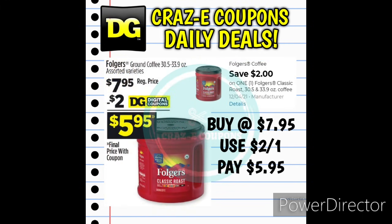Next up we received a $2-off-1 digital coupon for the Folgers Classic Roast 30.5 and 33.9-ounce coffee cans. Those are priced at $7.95. Use that digital coupon and that's going to leave you paying $5.95.